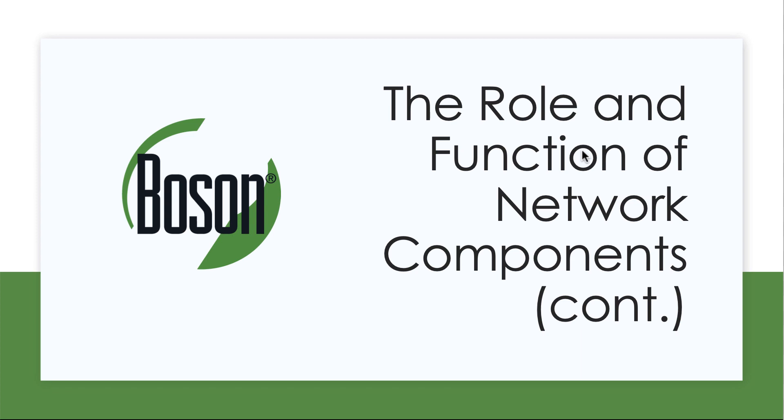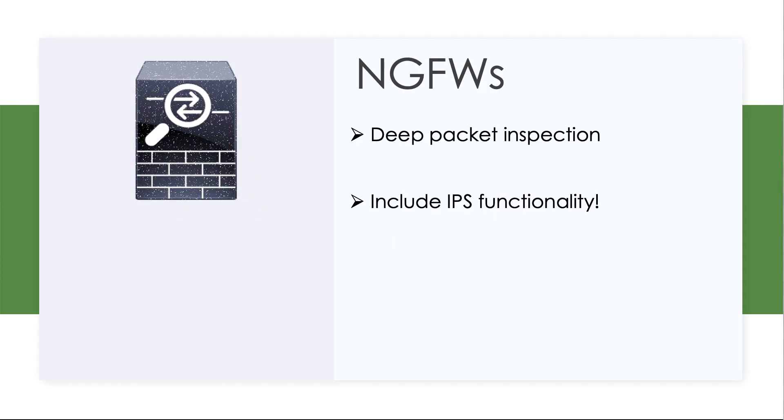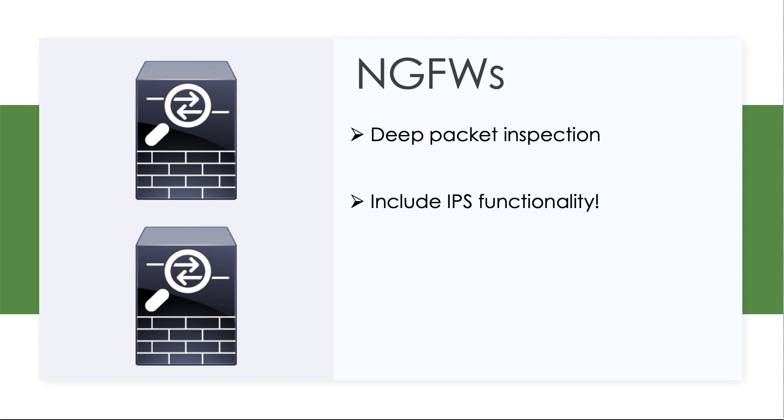One of the first types of devices we're going to look at here together is the next generation firewall. You might see this in an exam environment as NGFW. These are remarkable devices. The next generation firewall is not only a really sophisticated firewall that can inspect packets and make sure that the traffic doesn't contain attacks, but they're also intrusion prevention systems.